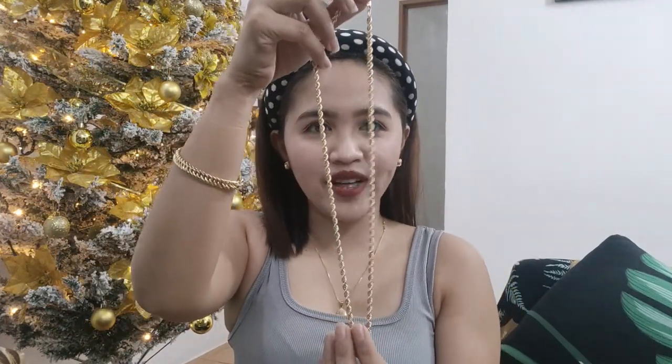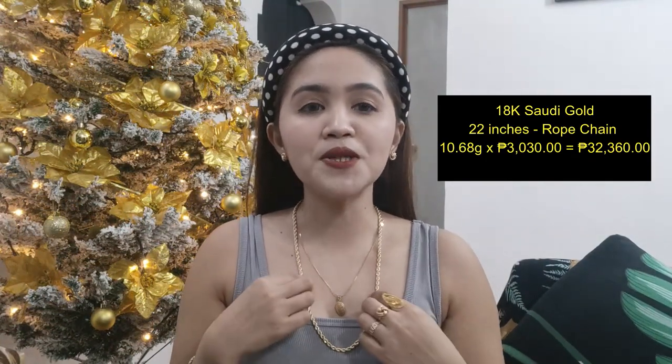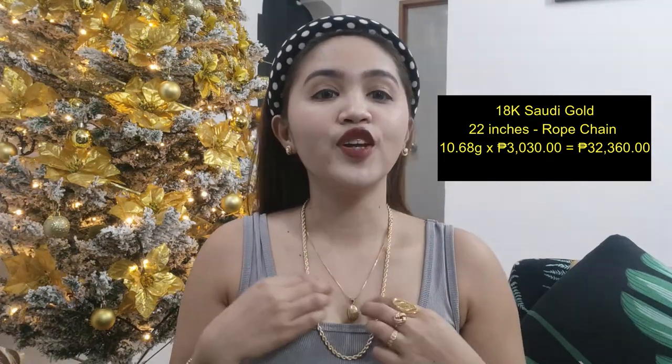We have here, next natin — rope chain po ito. So this rope chain, this is 22 inches. Ito po yung mga malalaki na. Ito po ay 10.68 grams. Medyo mahal natin siya nabili — 3,030 per gram po ito, times 10.68 — 32,360 pesos po itong ating rope chain. Ito kasi mga malalaki na talaga ito, so hindi ko po ito ginagamit. A collection lang talaga and this is investment talaga — binili lang talaga for investment. So ito siguro gagamitin ko kapag may mga special occasion na talaga.